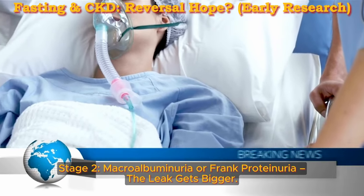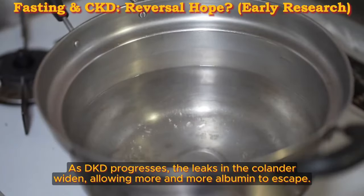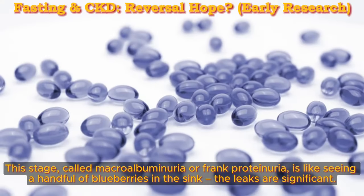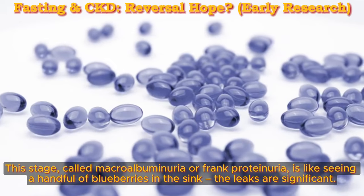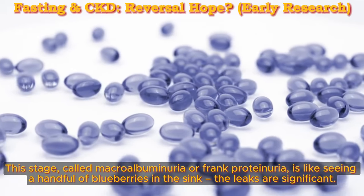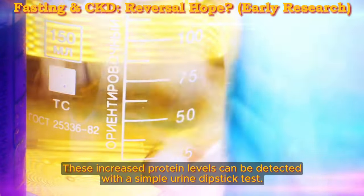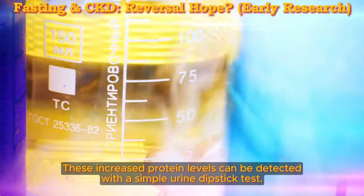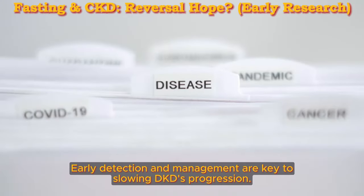Stage 2: Macroalbuminuria, or Frank Proteinuria — the leak gets bigger. As DKD progresses, the leaks in the colander widen, allowing more and more albumin to escape. This stage, called Macroalbuminuria or Frank Proteinuria, is like seeing a handful of blueberries in the sink — the leaks are significant. These increased protein levels can be detected with a simple urine dipstick test. Don't panic, but take action — early detection and management are key to slowing DKD's progression.